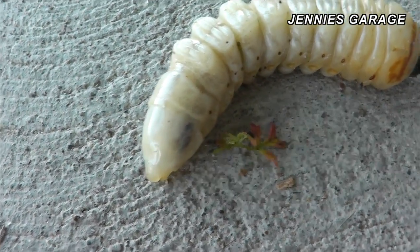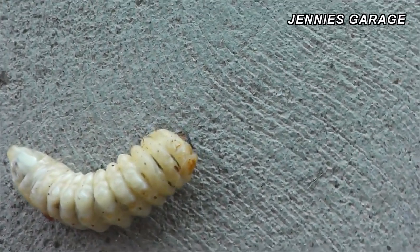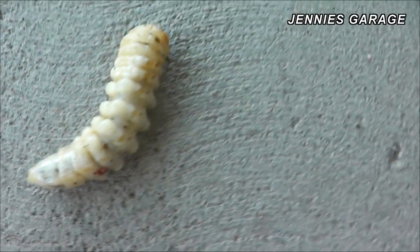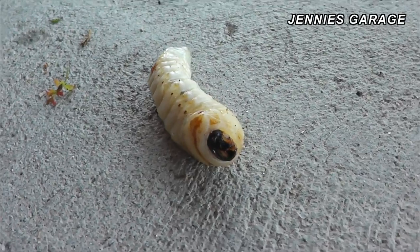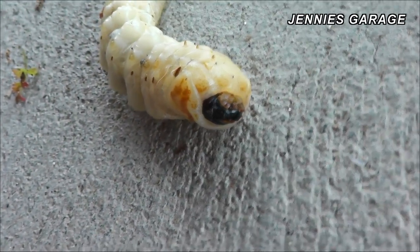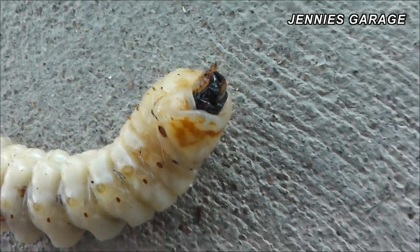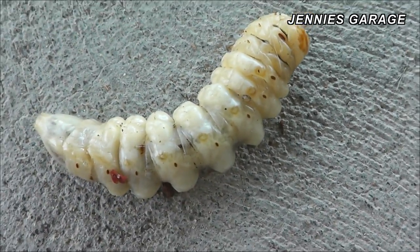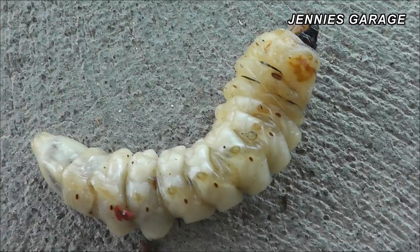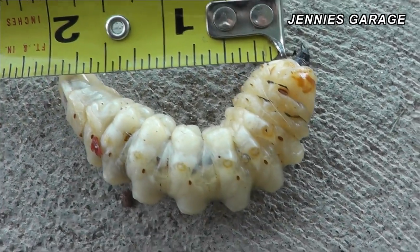There's some remnants of its last meal or something. I've seen this type of bug in much, much smaller form here at the ranch before. That's a face only a mother termite could love. I don't think it's a termite though — but it might be. Maybe this is the queen termite. I just can't get over that. This is a huge animal.